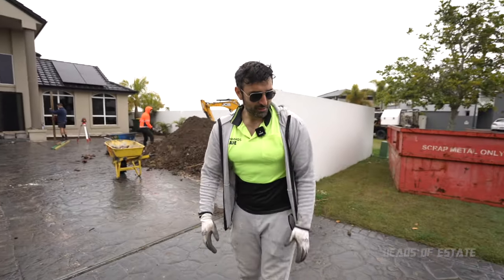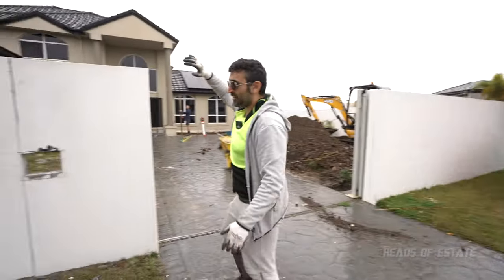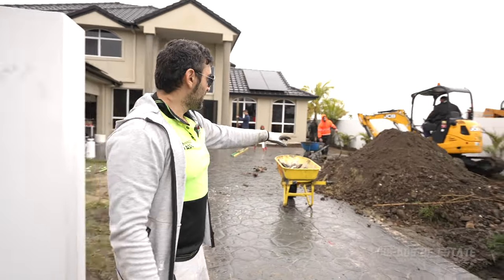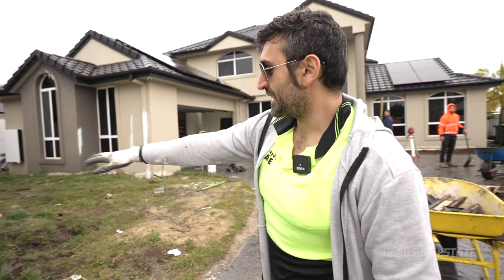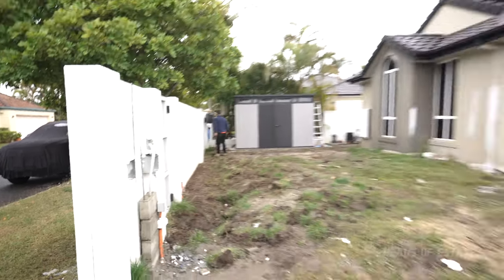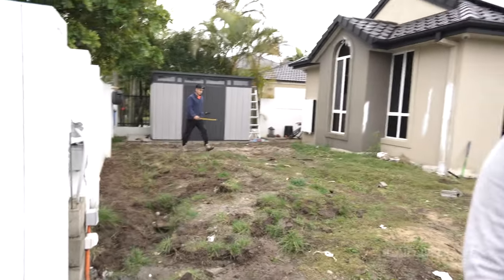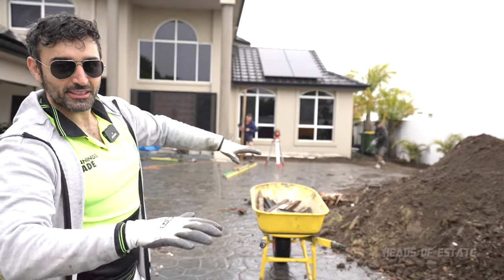Hey guys, welcome to the show. Today we're doing a driveway renovation — we're going to be doing a drop curb on this driveway, extending it out, knocking down this wall. As you can see, we've started excavating because we're building a carport. We're going to be moving all that dirt around the back to fill it up, and right here we're also extending out this carport. Later on we're going to be building a wall up there. They're measuring out all the places to dig and have put dowels into the existing concrete so it stays level.